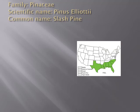Slash pine, Pinus elliottii, is in the family Pinaceae. It is predominantly found in the southeast region of the United States. It occurs in wet, mesic, and scrubby flatwoods, and also on forested barrier islands.